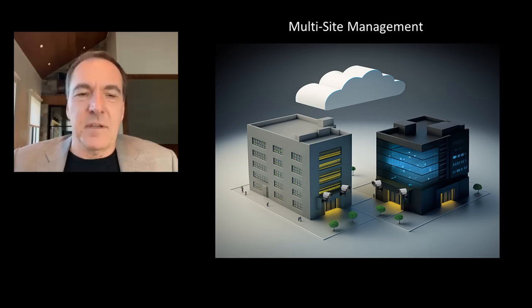First, let's touch on a few situations where a cloud location is the most advantageous. Number one, multi-site management. A cloud approach is the simplest and most efficient way to manage multiple sites because there is one central location that allows you to manage everything.